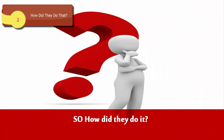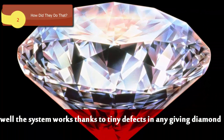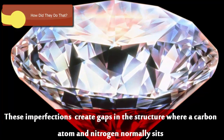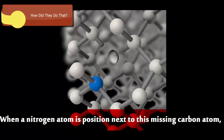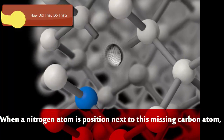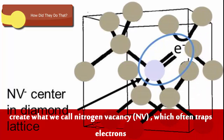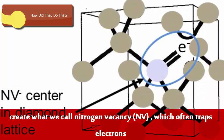So how did they do it? The system works thanks to tiny defects in any given diamond. These imperfections create gaps in the structure where a carbon atom and nitrogen normally sits. When a nitrogen atom is positioned next to the missing carbon atom, it creates what we call a nitrogen vacancy, or NV, which often traps electrons.